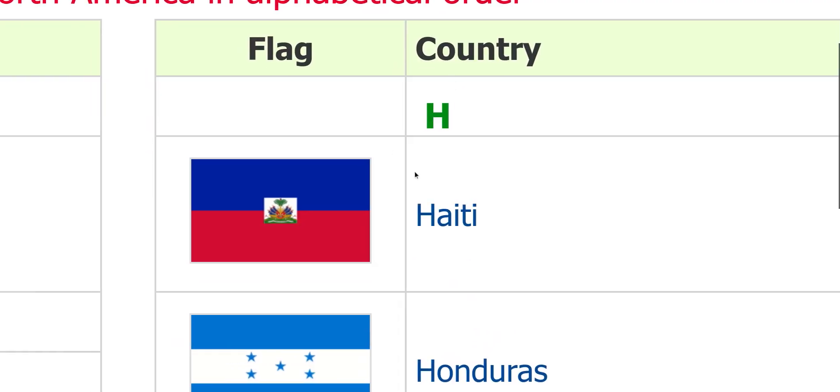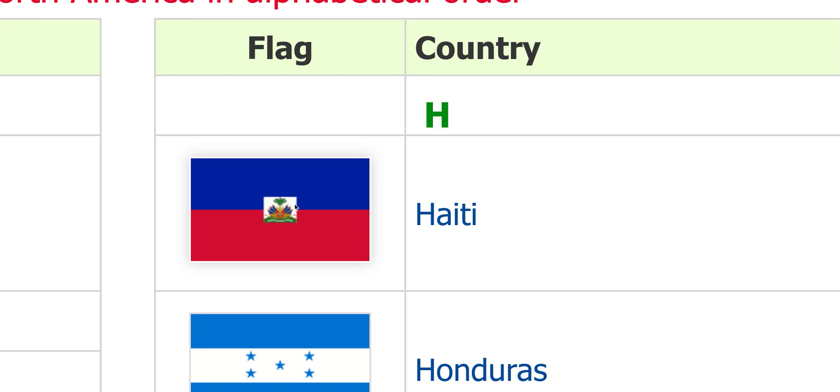Haiti. Looks pretty good, but I don't know how to fix it, so I'll just skip that.